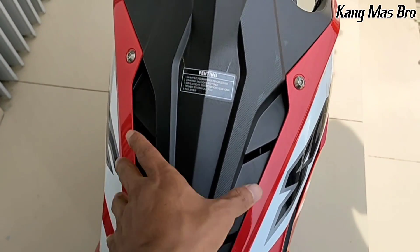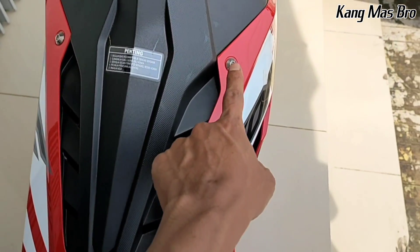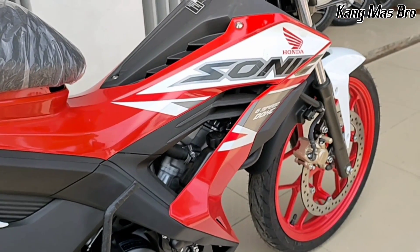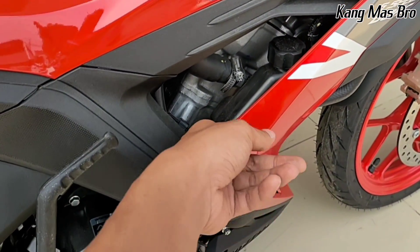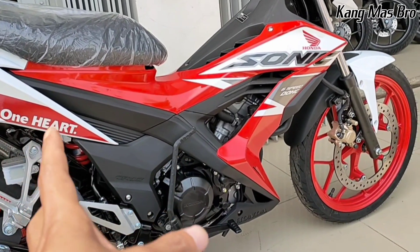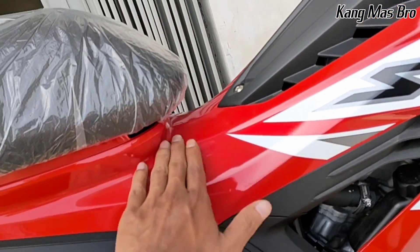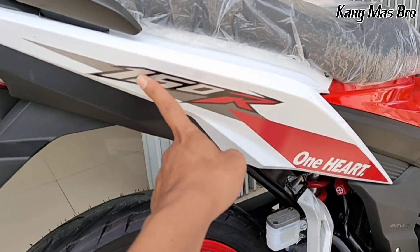Di bagian tengahnya ada warna hitam berbahan plastik kasar, namun ada yang modelnya halus dan ada yang bermotif. Di sini ada logo Honda, kemudian untuk warna merahnya pengikatnya menggunakan baut-baut L. Ada stripping Sonic, ada logo Honda juga, dan tulisan 6-speed DOHC. Karena Sonic itu sendiri menggunakan mesin 150cc DOHC dengan pendingin cairan atau radiator - di mana radiatornya ada di bagian depan, kemudian di sini untuk tempat cadangan radiatornya. Di bagian sampingnya kombinasi warna hitam bermotif pintik-pintik, ada yang halus, dan ada yang modelnya alur garis-garis. Ada tulisannya juga '150R One Heart' - ini stripping yang menempel di bagian belakangnya.